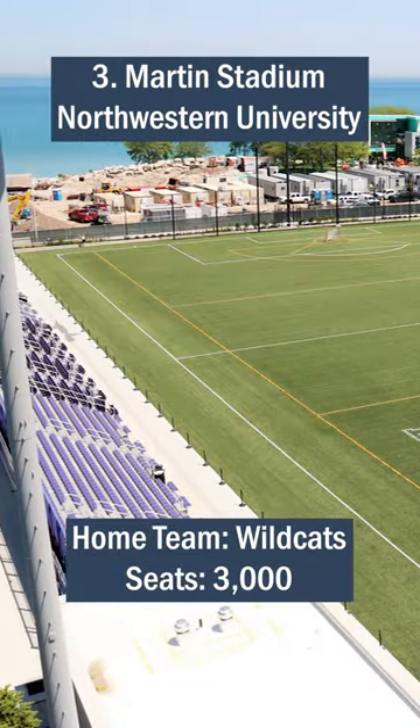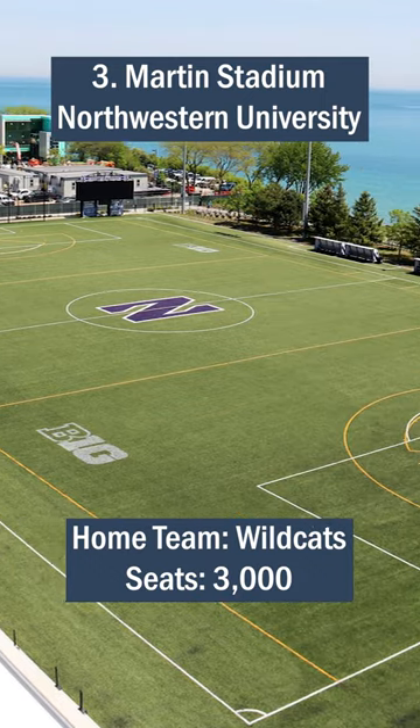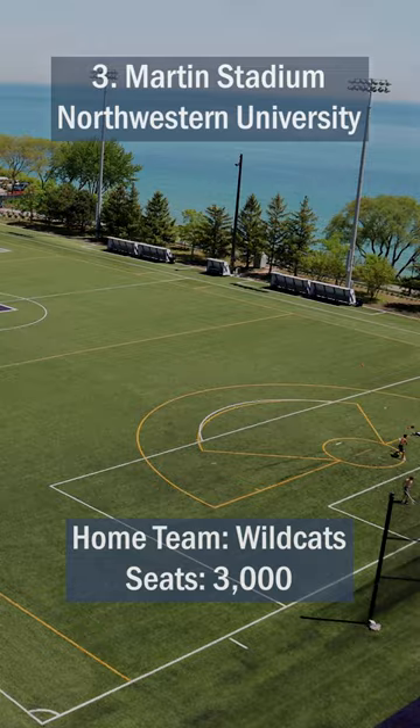Number 3: Martin Stadium, Northwestern University. Located right next to Lake Michigan, this field includes a breathtaking view. In addition, a brand new turf field and lights have been installed, adding to its quality.